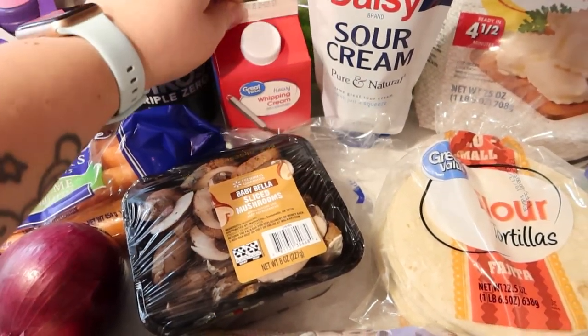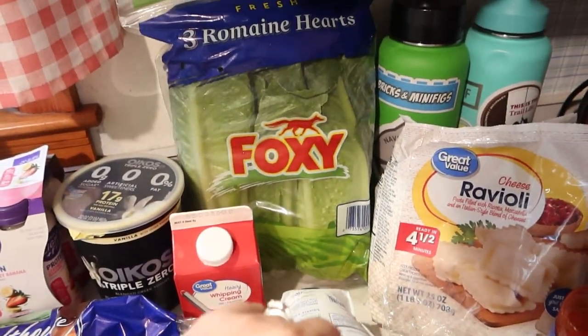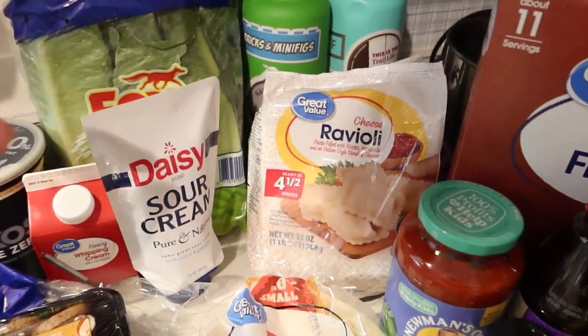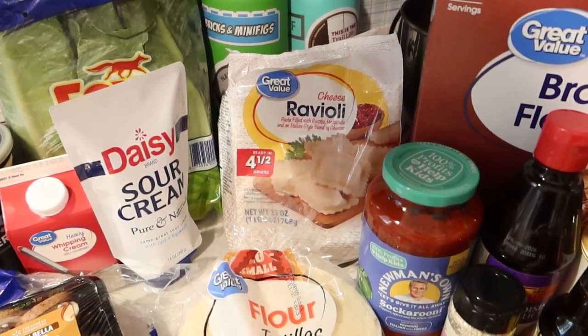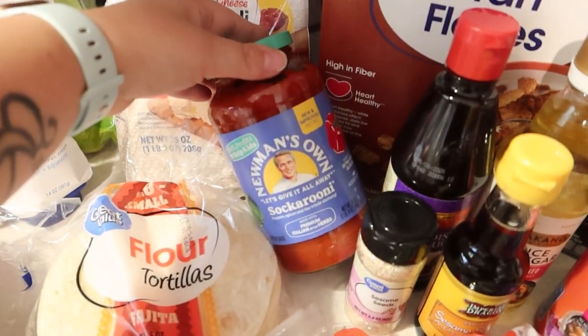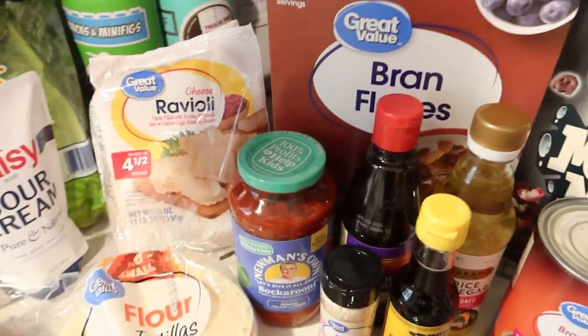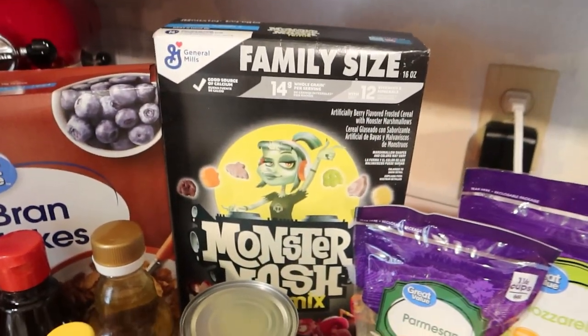Heavy whipping cream — I think that's also for the stew. Sour cream. Romaine lettuce, because Alice has been begging for a good salad. Will requested roasted ravioli for dinner — just the frozen cheese ravioli, and I love to use the Newman's marinara sauce. Bran flakes, and then a fun cereal for the week.